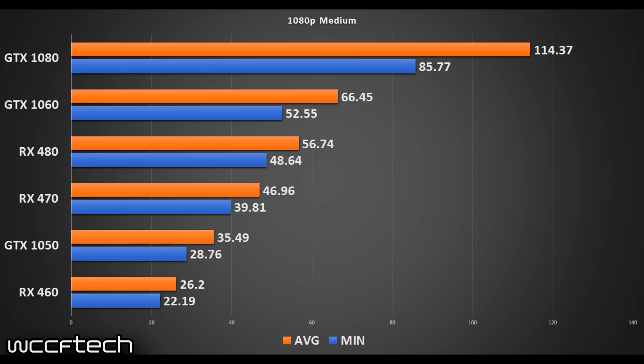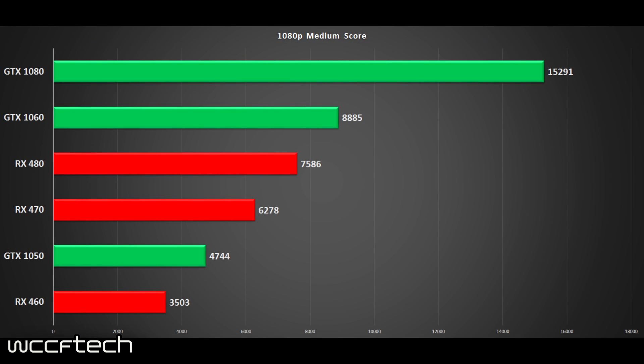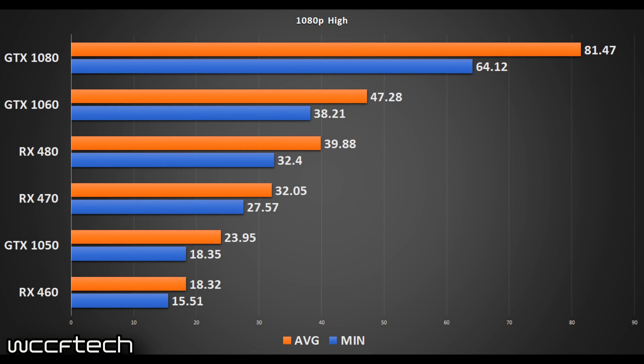If you want to see this in the form of scores, we'll put that up on screen for just a moment, as it does give you a score at the end of the run. When we move up to 1080p high, we see that spread narrow as the workload increases on the GPUs — the margin between the RX 460 and the GTX 1050 shrinks a bit, and the same with the RX 480 and the GTX 1060.